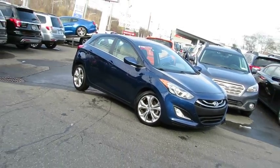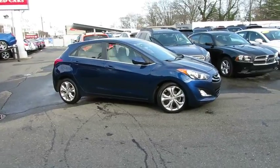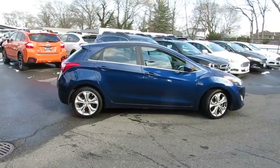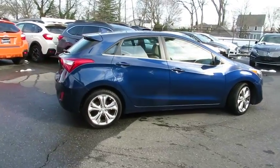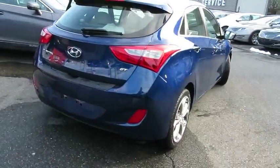The 2013 Hyundai Elantra. The Elantra boasts the most interior room in its class and gets an exceptional 35 mpg. With its luxurious standard features, the Elantra is an easy choice. This vehicle has less than 90,000 miles.